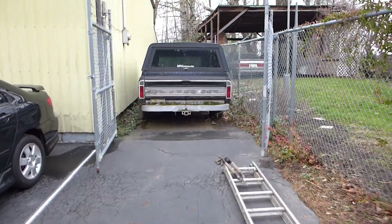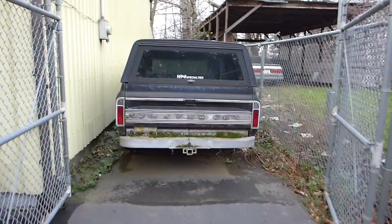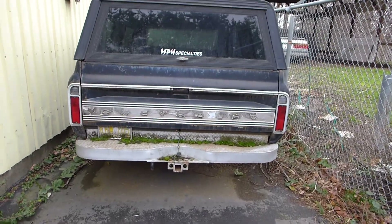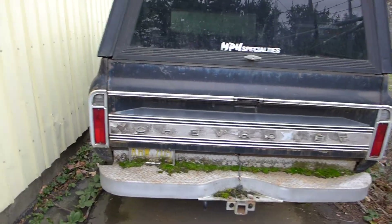All right, so we're out back behind the shop and I thought I'd do a little cleanup and assessment today. This is my old Cheyenne — it's a 1972 Chevy Cheyenne Super. I've had it for many years.